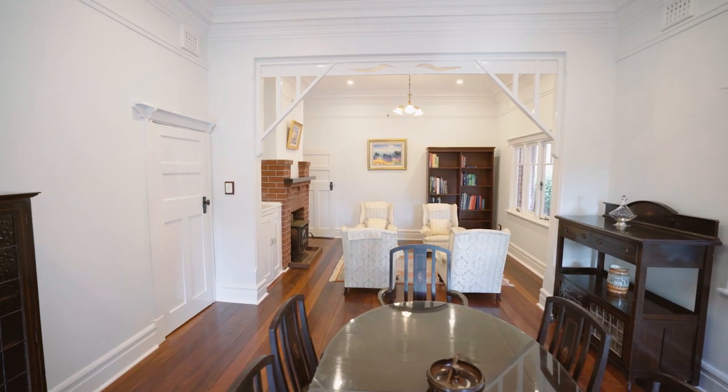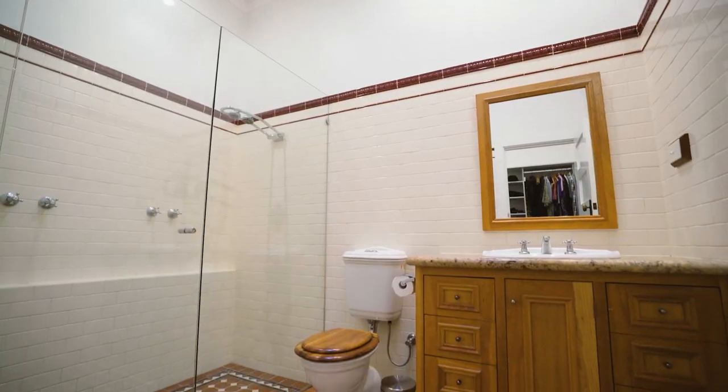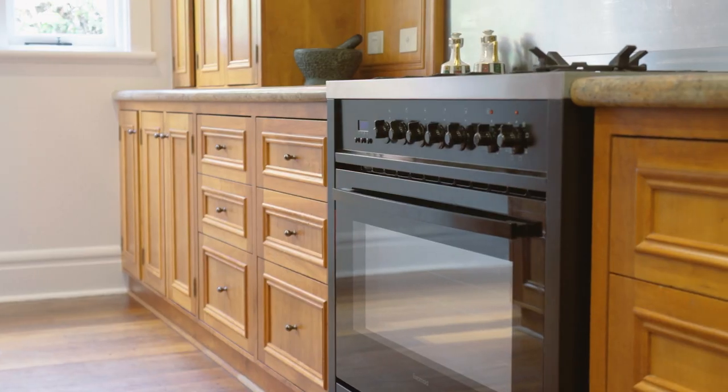Inside, find light-filled formal and casual living areas, spacious accommodation, beautifully appointed wet areas and a timber and granite kitchen with premium appliances at the heart of the home.